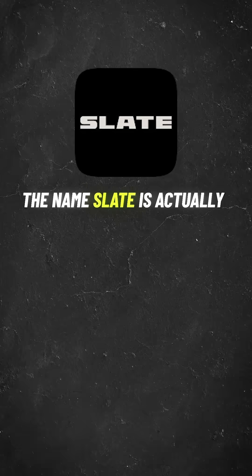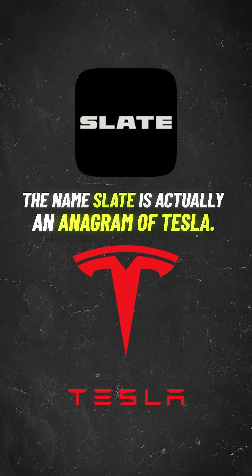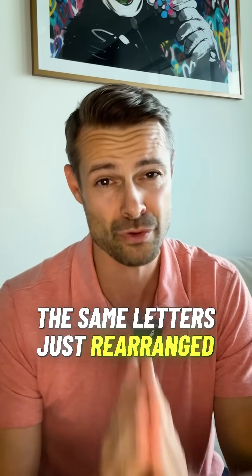And here's the kicker: the name Slate is actually an anagram of Tesla. That's right — the same letters, just rearranged.